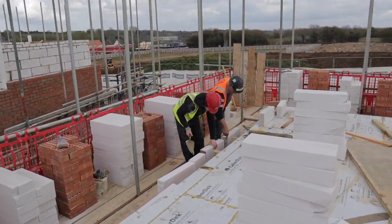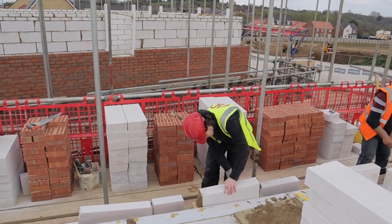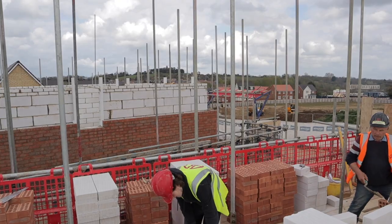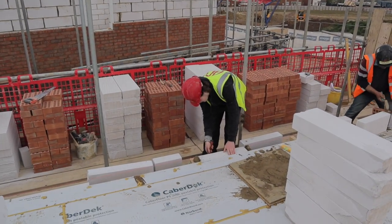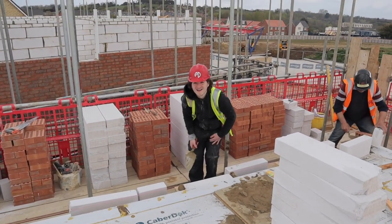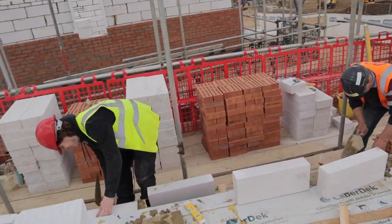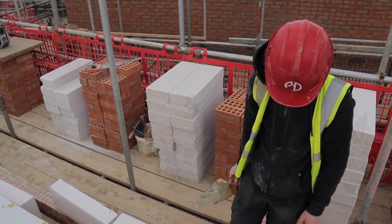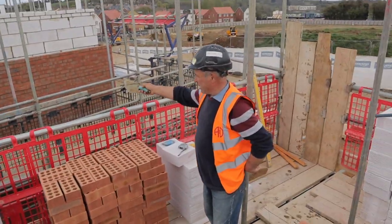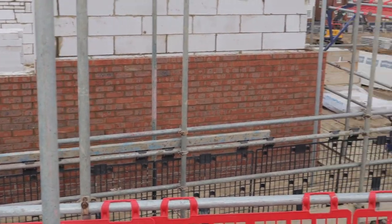Owen is getting on well and will be going into his second year. We'll put two more apprentices here alongside Harry. Keep it up, Owen — you're coming up to your first summer, get your sun cream on, it's going to be hot. We get them on the trowel — look, they lay bricks and blocks. We don't just use them as slave labour. Look at them bricks — perfect. Good work.